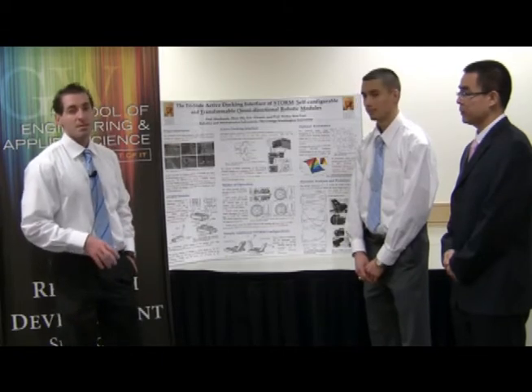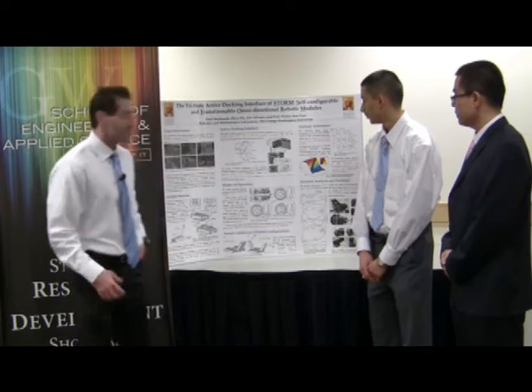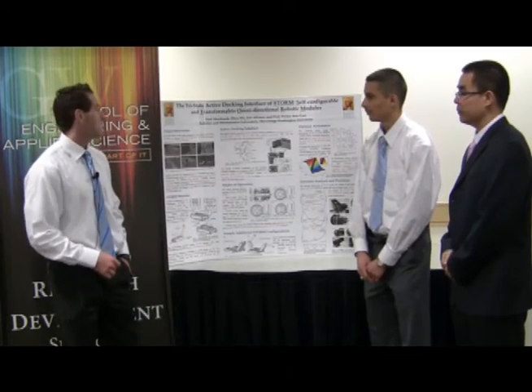The project that we presented in this R&D Showcase was basically based on STORM. STORM is an acronym for Self-Configurable and Transformable Undirectional Robotic Modules.